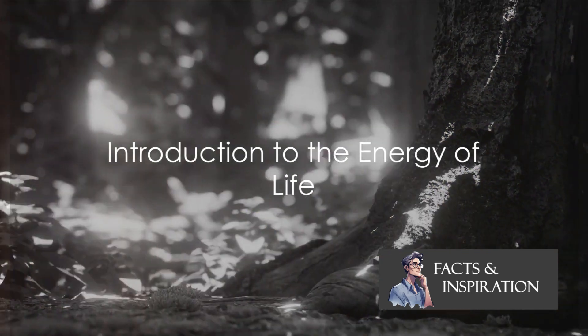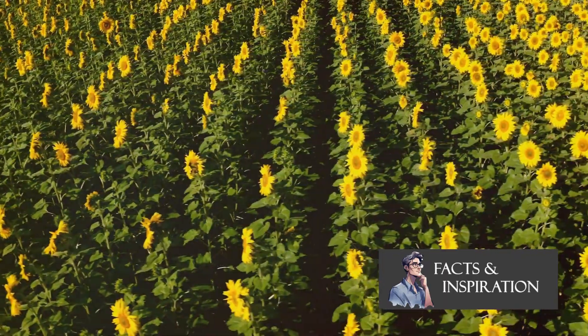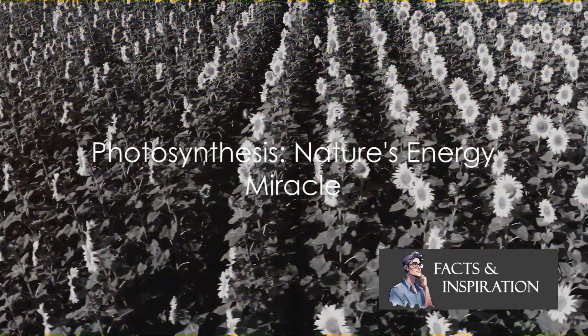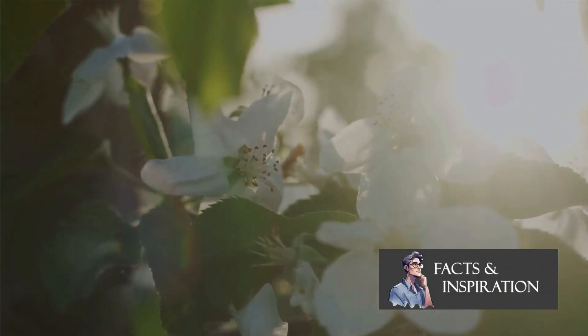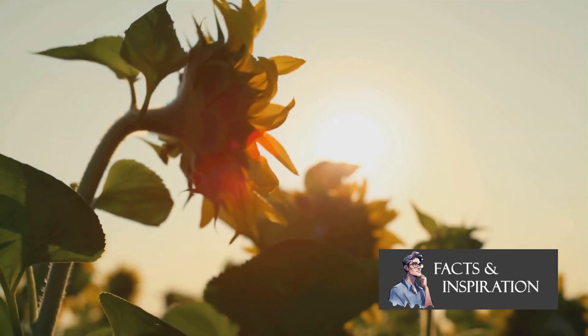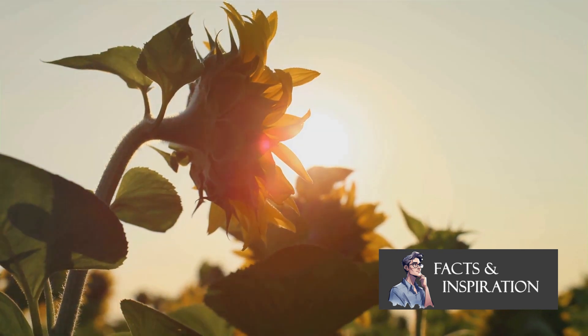Ever wondered how plants get their energy? They have a secret superpower called photosynthesis. This is the incredible process where plants transform sunlight, water and carbon dioxide into food — a vital mechanism for their survival and indeed for all life on Earth.